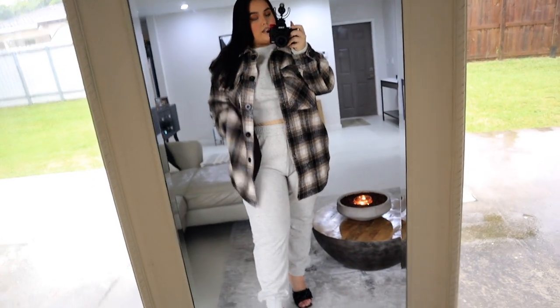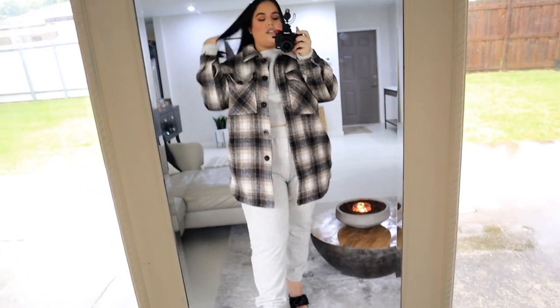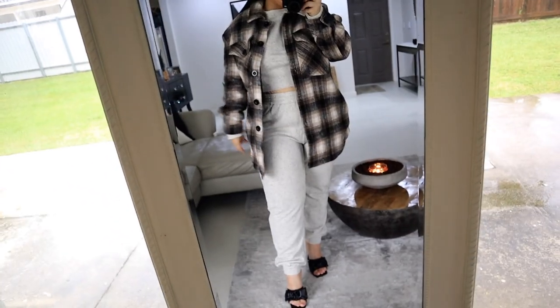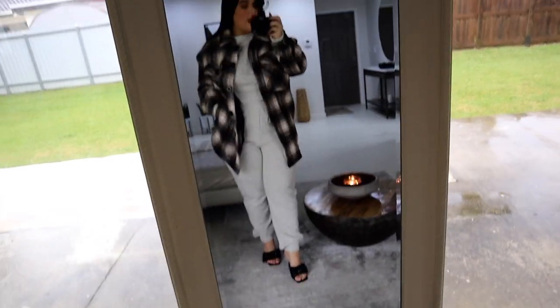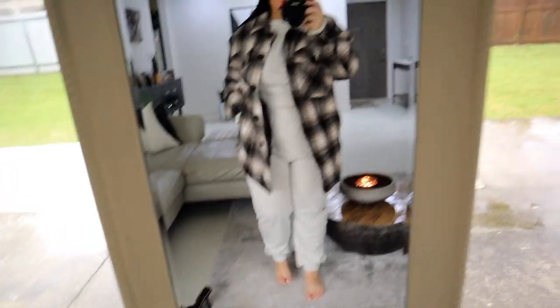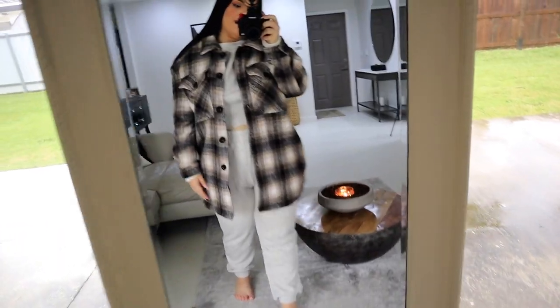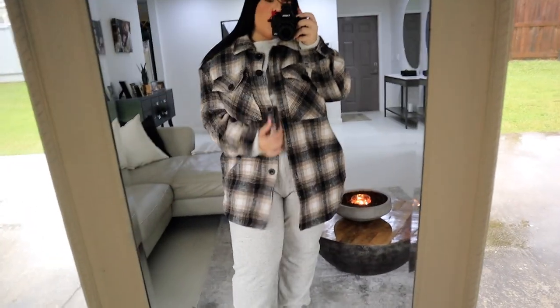I also wanted to show you guys this jogger set with the jacket — you can totally layer it on and kind of let the sleeves hang out. I love this. This is actually how I saw Kylie style hers: she had on a jogger set with an oversized jacket and it looked so freaking cute. So yeah, how cute is this outfit? You can wear it with heels or ditch them and put on sneakers around the house. I love this for fall.